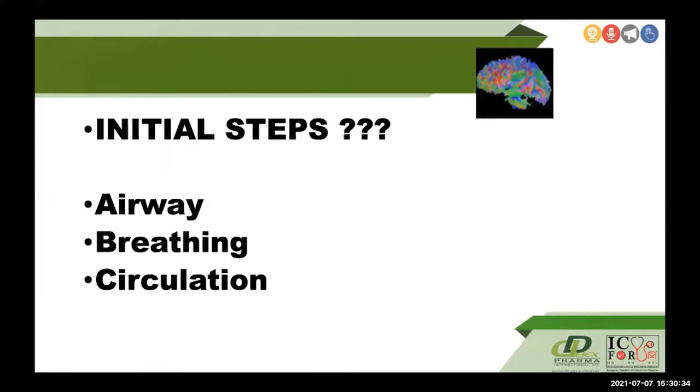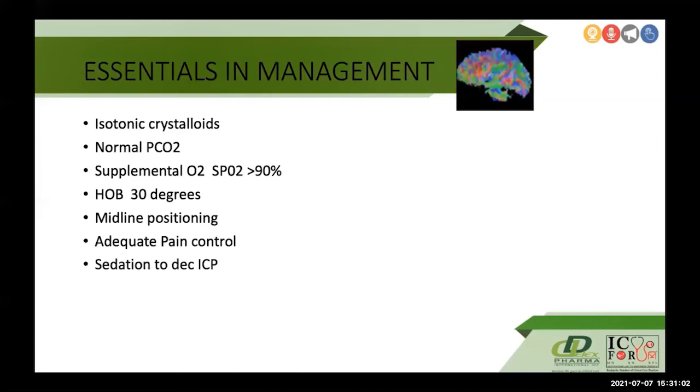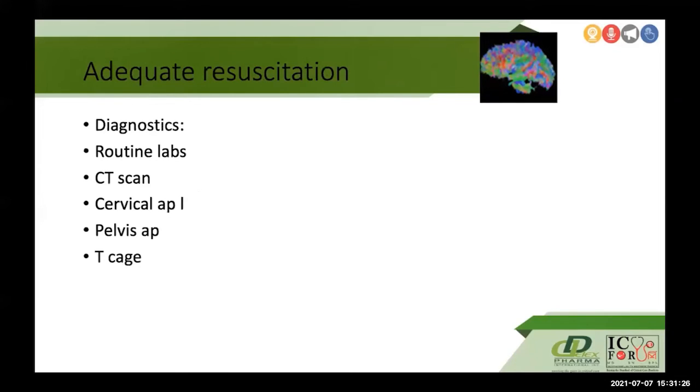There are other recommendations pertaining to decompressive craniectomy, prophylactic hypothermia, CSF drainage, and DVT prophylaxis. Reviewing the initial steps prior to ICU admission is crucial in overall management. ABCs — airway, breathing, and circulation — remain the foundation. Three specific endpoints are critical: avoid hypothermia, avoid hypoxia, and avoid hypotension. Essentials include isotonic crystalloids, normal PCO2, supplemental oxygen with SpO2 greater than 90 percent, head of bed at 30 degrees, midline positioning to prevent venous compression, and adequate pain control with sedation to decrease ICP.